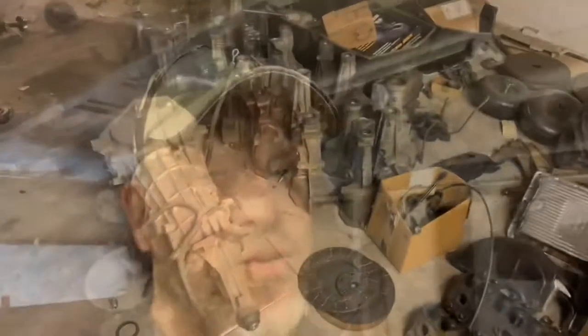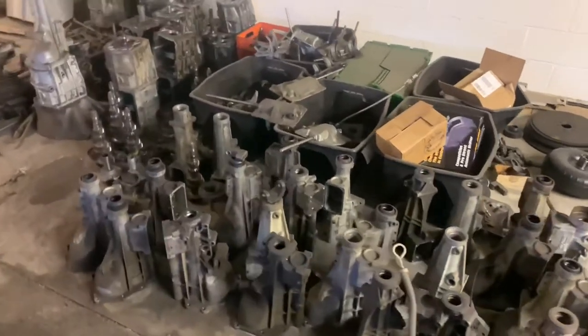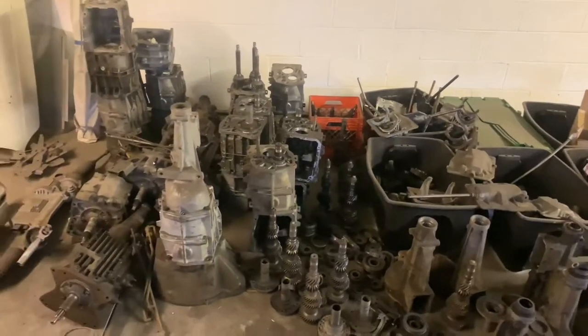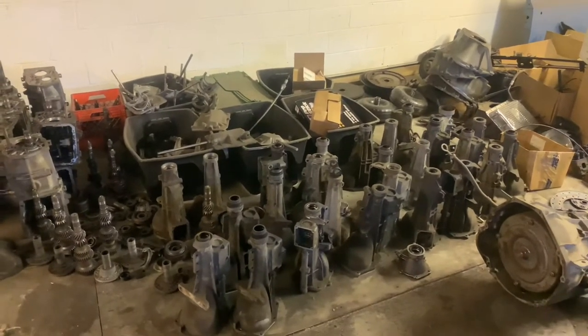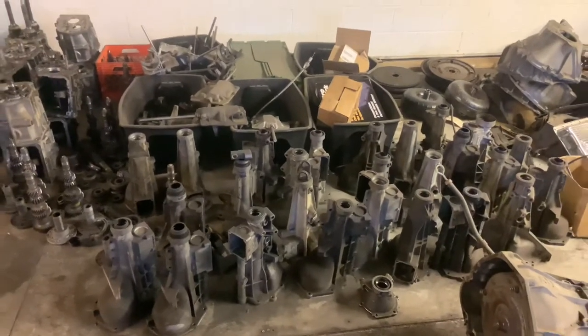Rob is big on T5 transmissions. A local guy who did a lot of T5 work sold the whole operation, and Rob bought them out completely. So we are kind of the T5 depot right now. We do full rebuilds on all of them — bring the cores up here, and we're getting it organized. We're going to be building an entire transmission station to where Rob and the guys can build transmissions to order using either stock or G-Force internals.